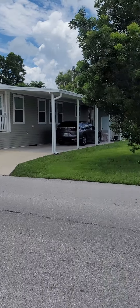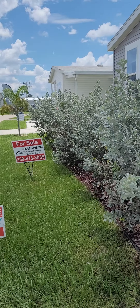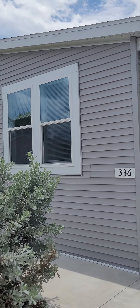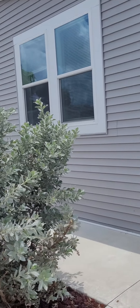I'm at 336 Elan Drive. This is the neighborhood — I'm doing an open house today. Cute bushes in the front. This house was built just last year; it's brand new, barely broken in.